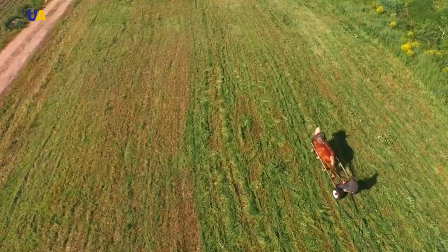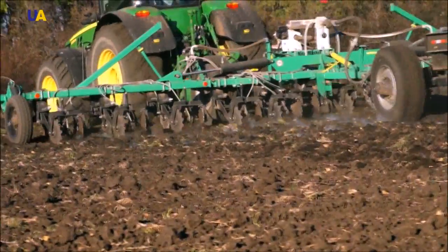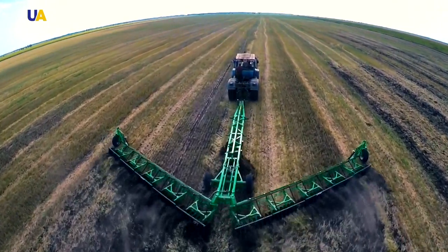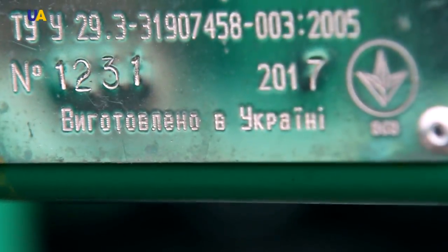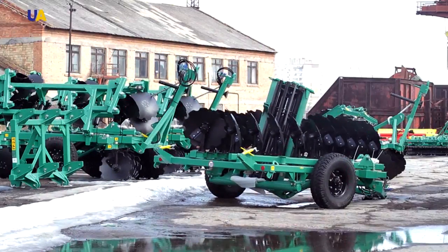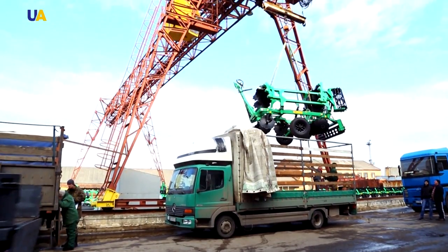Today, horses that pulled plows 100 years back have been replaced by combines, tractors and other state-of-the-art agricultural machinery. In today's Made in Ukraine program, we will talk about how various machines for agriculture are designed and manufactured.